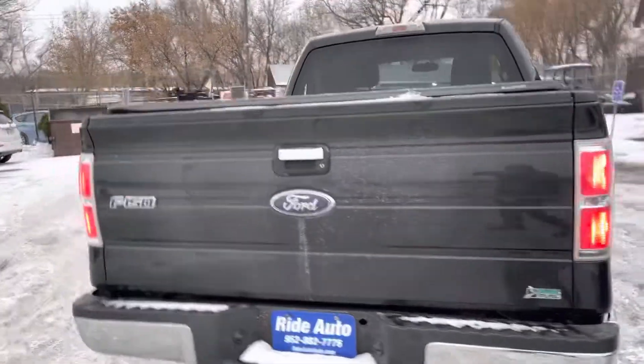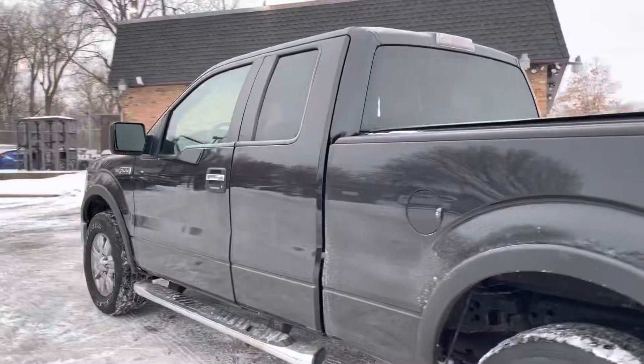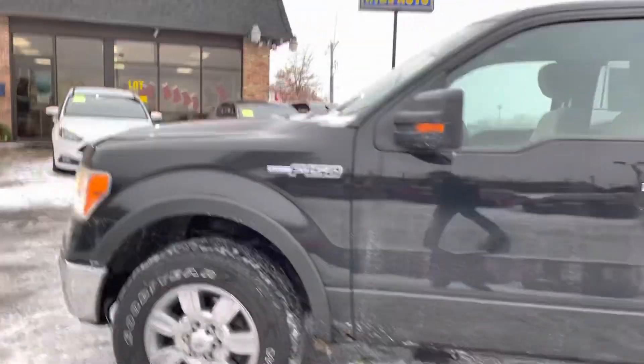It has the trailer tow package, the hard tunnel cover, alloy wheels, factory running boards, factory tinted windows, turn signals built into the mirrors, and keyless entry.